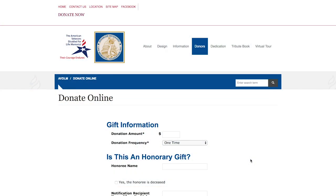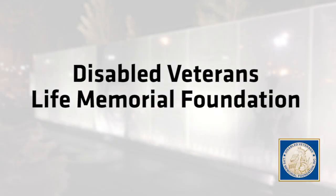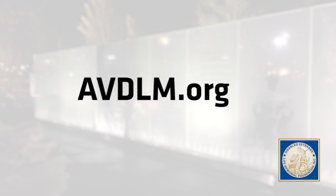While you're there, we encourage you to donate to the Disabled Veterans Life Memorial Foundation. The foundation maintains the memorial so our heroes will never be forgotten.